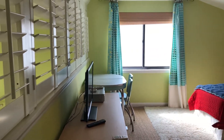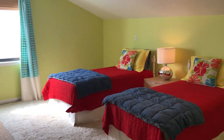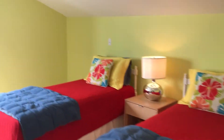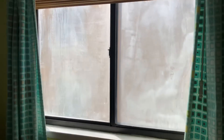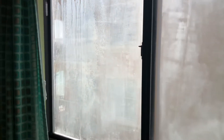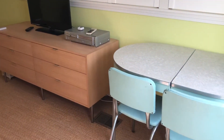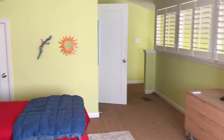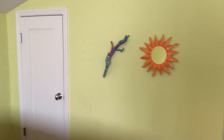Here we are in the loft area. We do have some fogged windows, so that's going to need replacing right here. We've got some old retro type furniture. I thought this was kind of neat up here in this loft area.